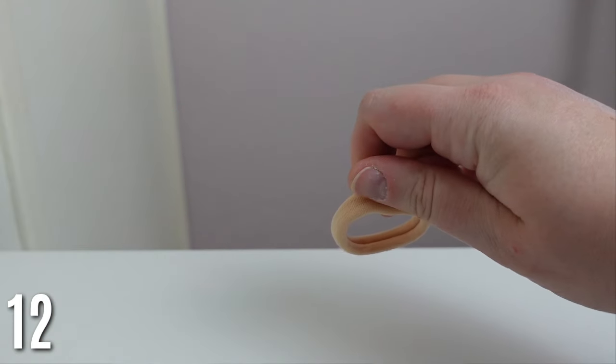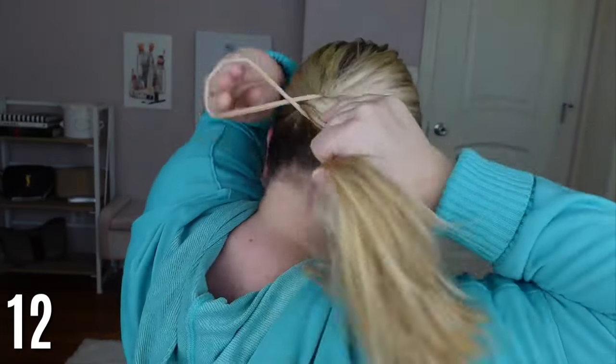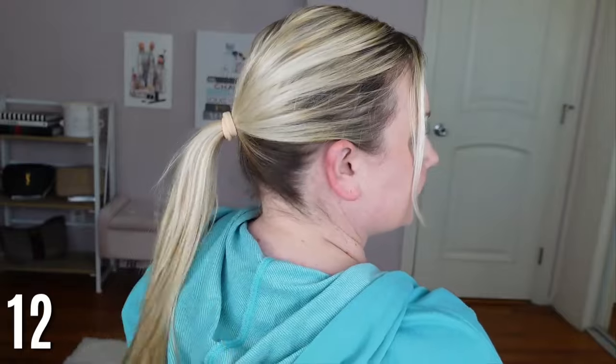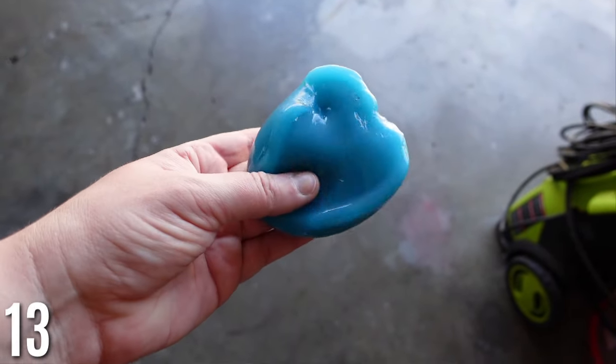My favorite hair ties are like scrunchie-style hair ties. I tried some from Target but these Amazon ones are so comfortable — they hold your hair without pulling. I cannot go back to the old ones. I wear my hair up a lot at work and I always use these.